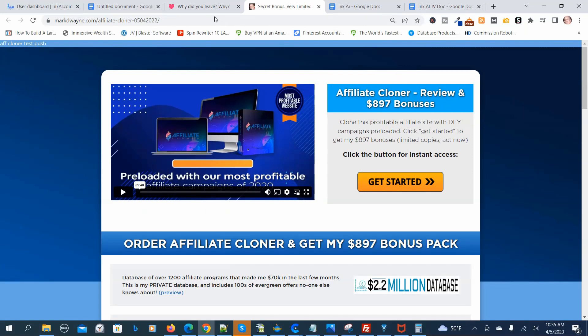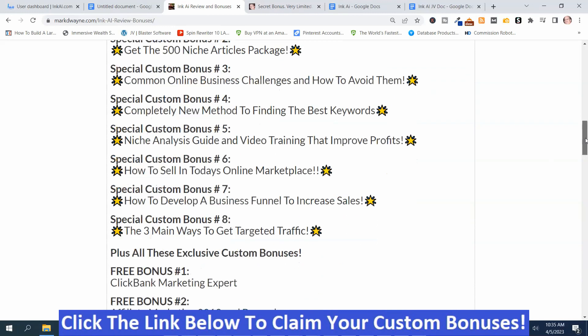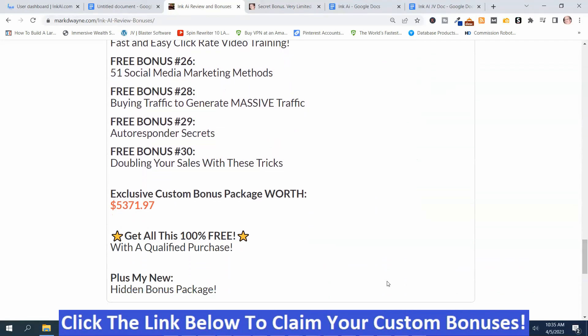Now we're back on my bonus page. You get the first eight bonuses plus additional ones, and my mega hidden bonus package — worth well more than $5,371.97 total. To get these bonuses, click the link below this video, go to my bonus page, push the button, and purchase the program.